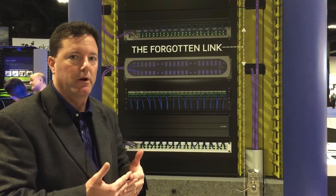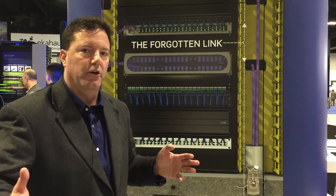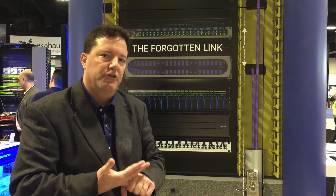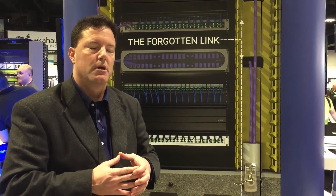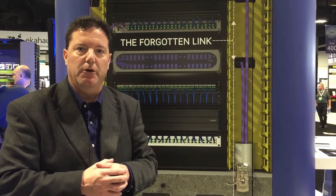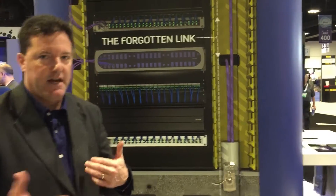Vertec has the only solution where we can get you to a 40-gig backbone out to 500 meters using multi-mode fiber. We do that with our OM4 Plus, GigaLite Glass, as well as our enhanced transceiver. The magic of this is it's only about a 10% increase over what your OM3 backbone cost, versus going to single-mode — which is what any other vendor would provide — at about a 300% increase to get that kind of distance at 40-gig.